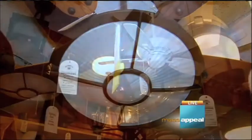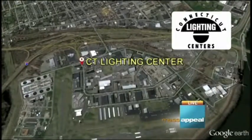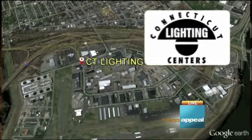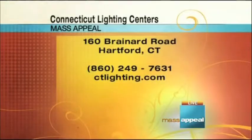If you want to check out the amazing selection of outdoor fans and lights at the Connecticut Lighting Center, you can visit them at 160 Brainerd Road in Hartford, Connecticut. You can also visit their website at ctlighting.com or give them a call at 860-249-7631.